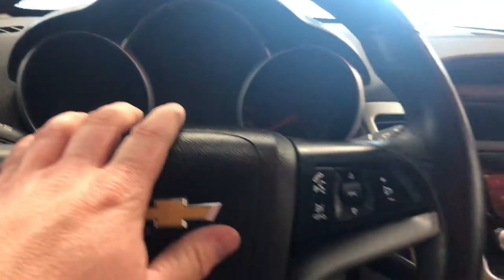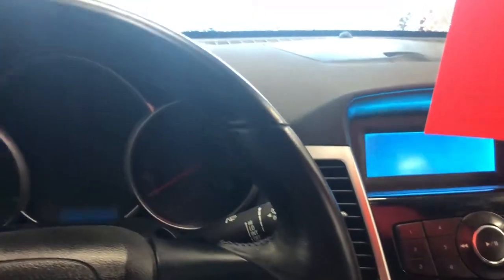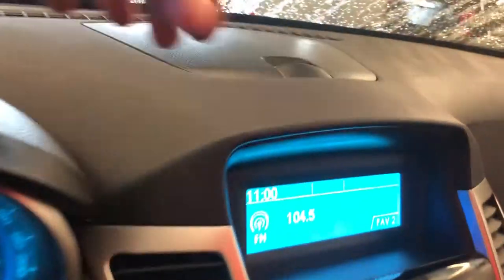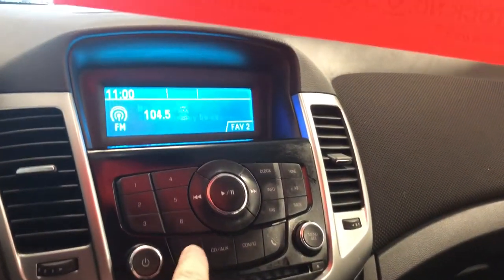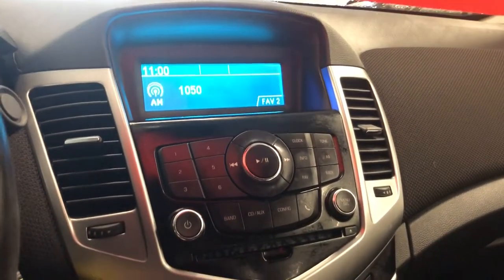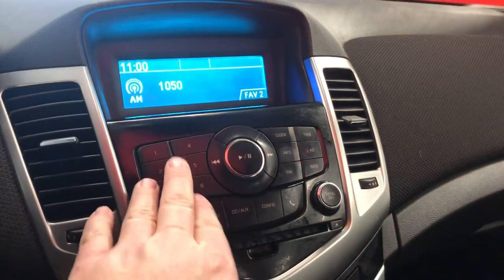You get all the information you need for your vehicle right in front of you. Storage compartment right up top. You do have SXM, AM, FM — so satellite radio too, which is nice. Memory presets here for your favorite stations.